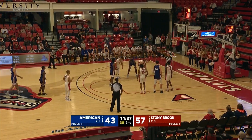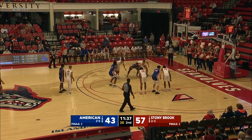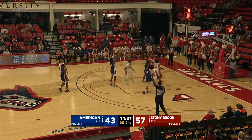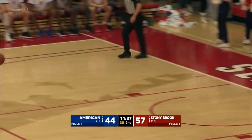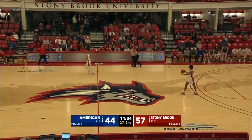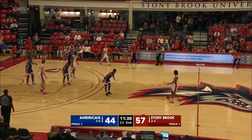Only two in the first half, he now has 12. He's the only player in program history — Eagles program history — to garner back-to-back Patriot League all-defensive team honors. And he starts the season as their leading scorer, leading rebounder, and leading minutes eater.